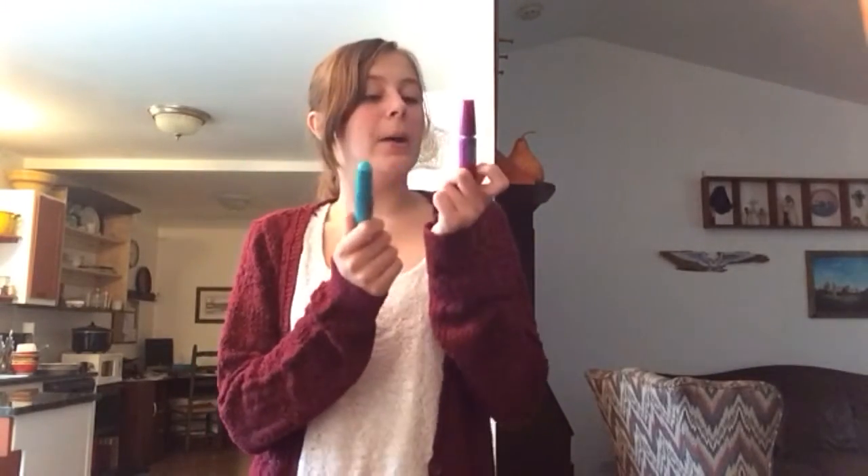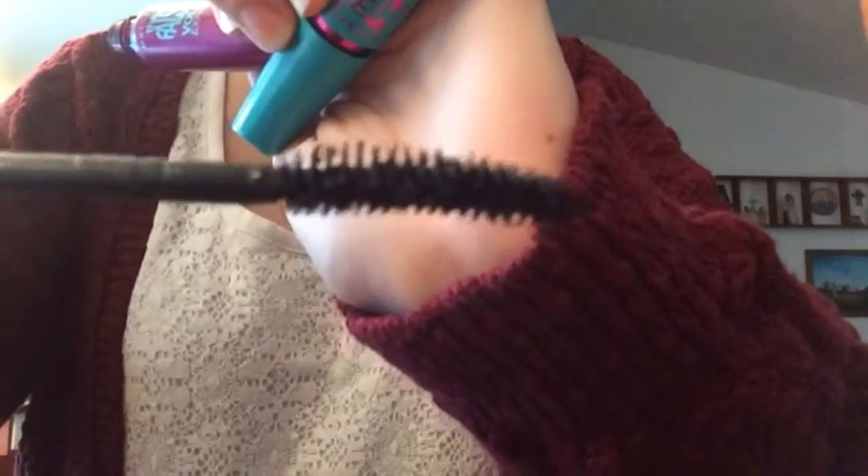My first makeup favorite is actually a duo — it's these two mascaras together. The Maybelline Falsies Volume Express. I love this mascara so much. It makes my eyelashes very voluminous and it's just amazing.